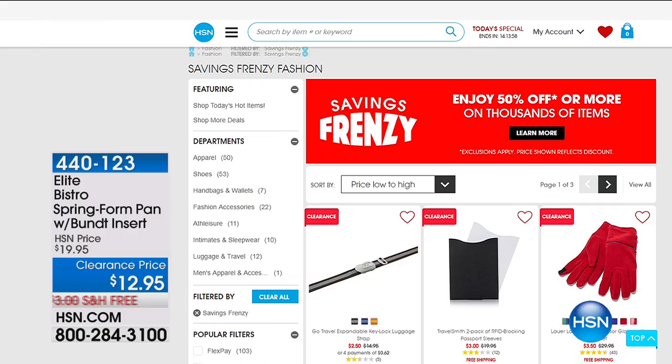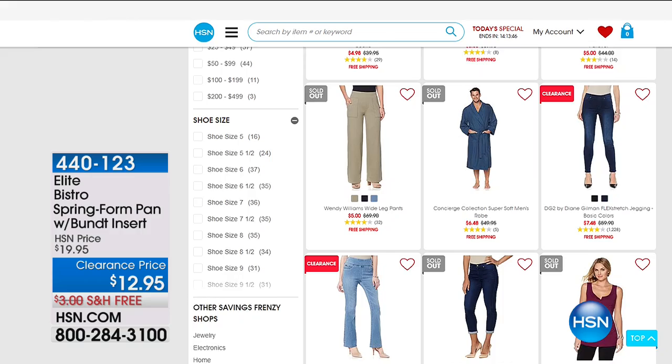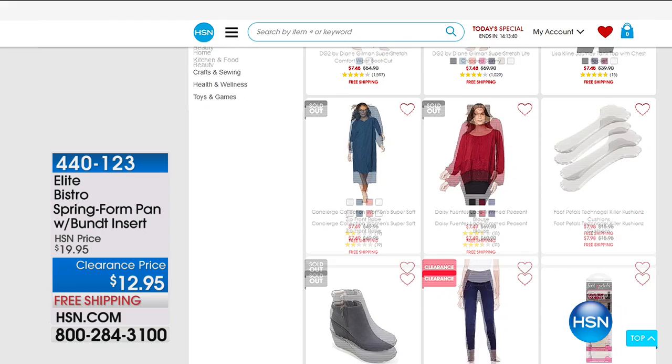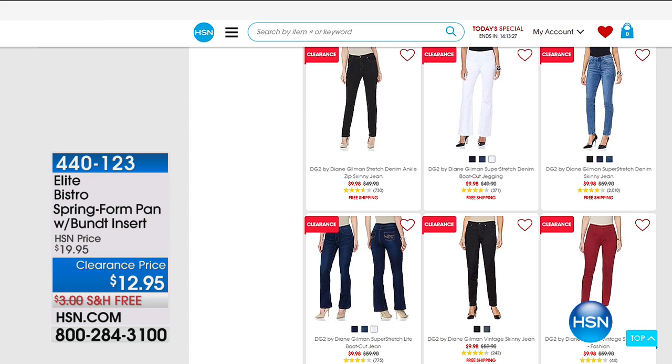Not only do we have clearance — we've got our Savings Frenzy store where everything is like 50% off or more. All you have to do is go to HSN.com and type in Savings Frenzy. Take a look at the thousands of items we have — we're not talking about the duds, we're talking customer picks and favorites with an unbelievable amount of savings. A fair warning: when you go into our Savings Frenzy store, you're going to stay for hours because there's so much good stuff.